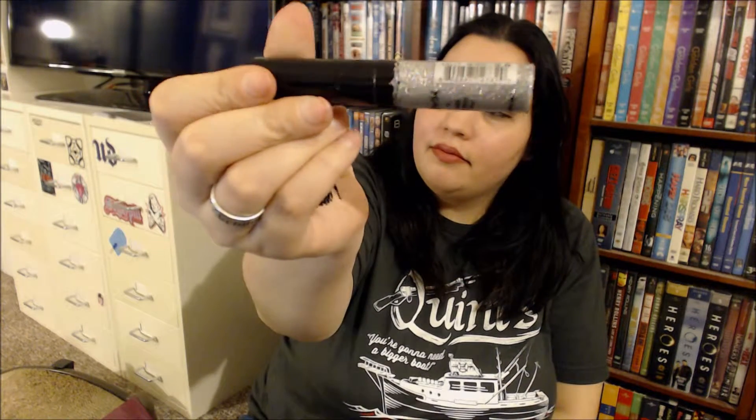Speaking of glitter, I found more. Candy glitter liner — that looks fun! I'm just admiring it. But I like that, I am definitely looking forward to trying that.